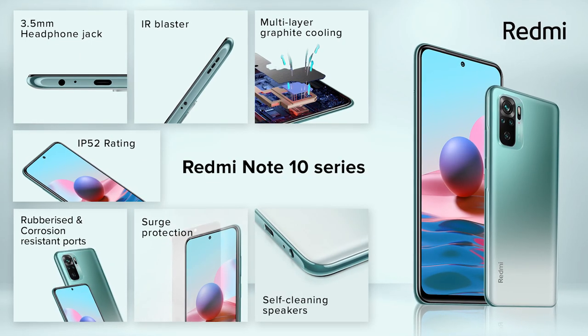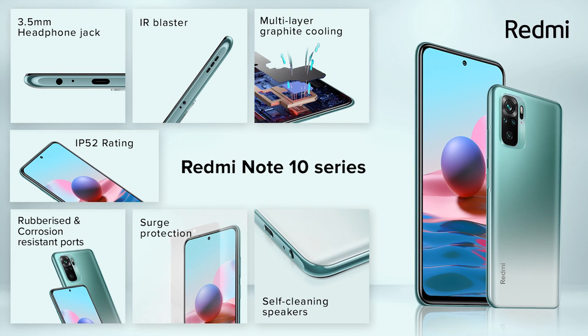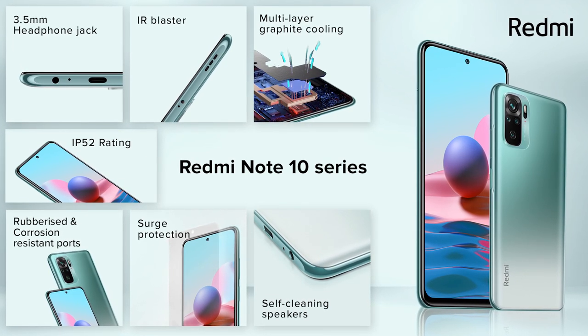All 3 models feature a USB Type-C port, headphone jack, expandable storage, side-mounted fingerprint sensor, and IR blaster.